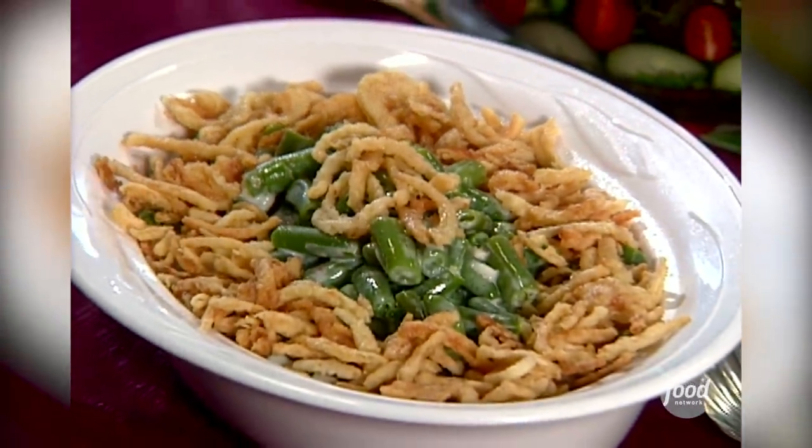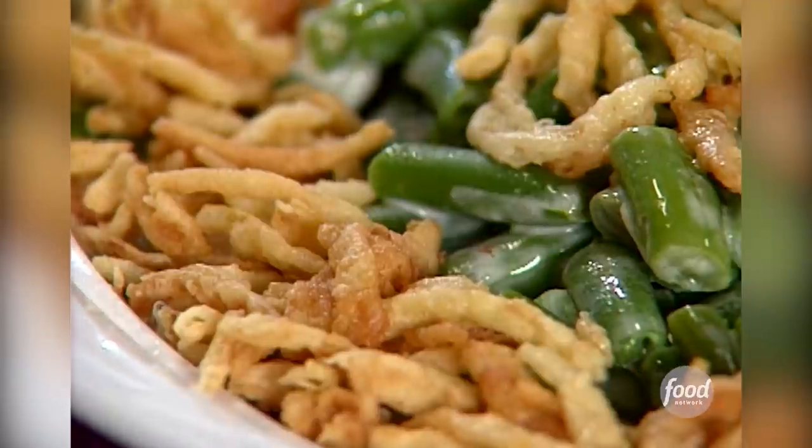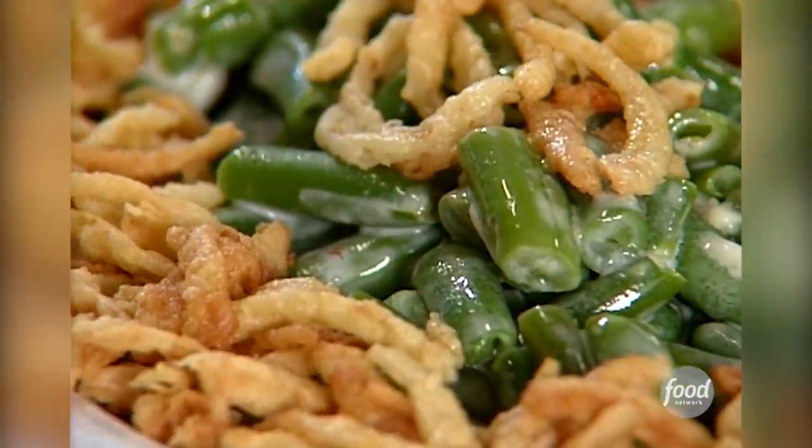This classic casserole is a must-have at the holidays. We call it the disappearing dish, because as soon as it hits the table, it disappears immediately. It's a cool combo of creamy and crunchy — everything just sort of explodes in your mouth, and it's so much fun.